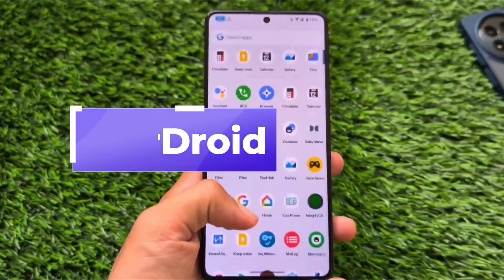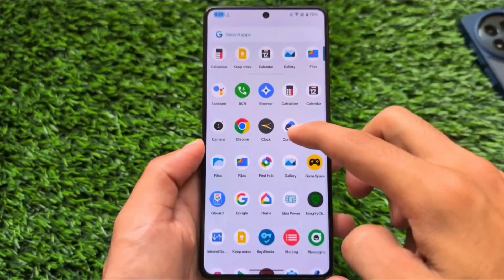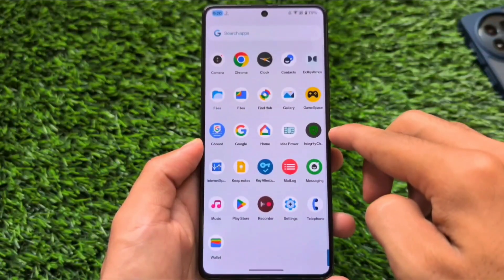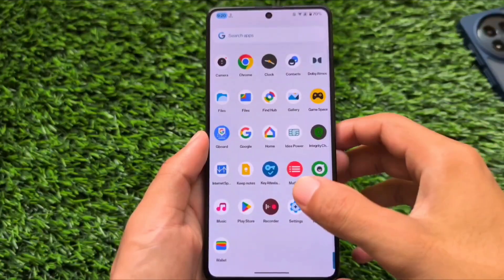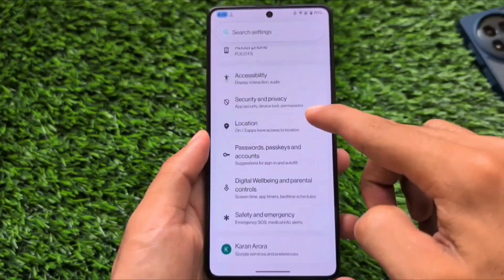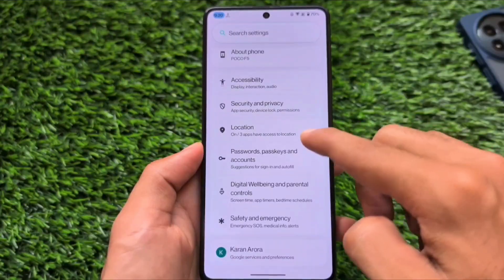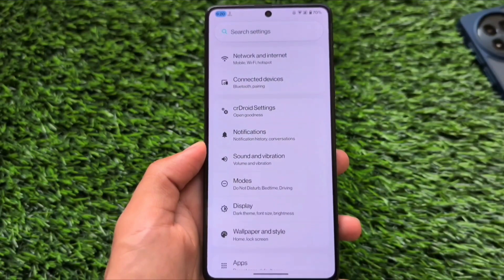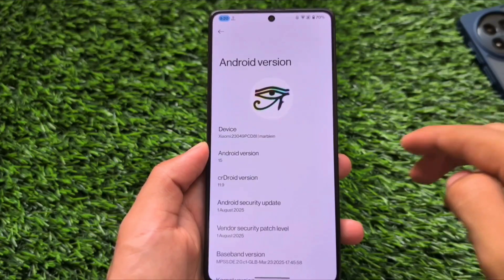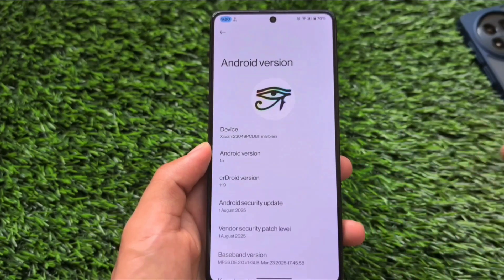The second one in this list is crDroid. If you're looking for the most stable experience with support available for many devices, crDroid is here. I won't include LineageOS because that's already one of the best custom ROMs — it always was and always will be — so it doesn't make sense to include it every time. crDroid is essentially an upgraded version of LineageOS.